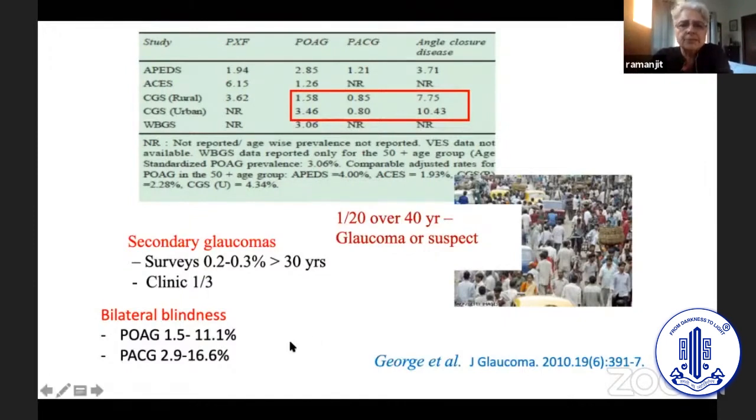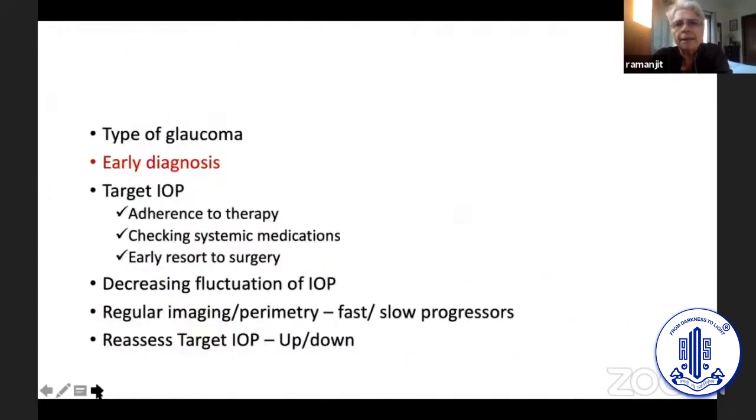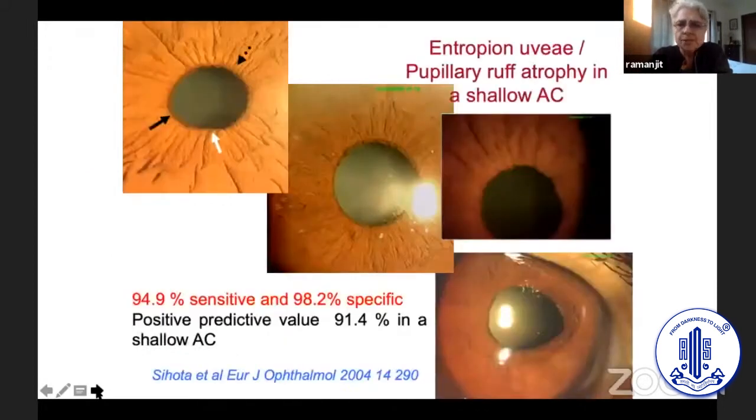Secondary glaucomas are one third of the glaucomas we see in the hospital, and we should be aware of this. Unfortunately, a lot of patients still come to us bilaterally blind. We are well-placed at the moment to try and do something about these statistics. Early diagnosis is of course most important.